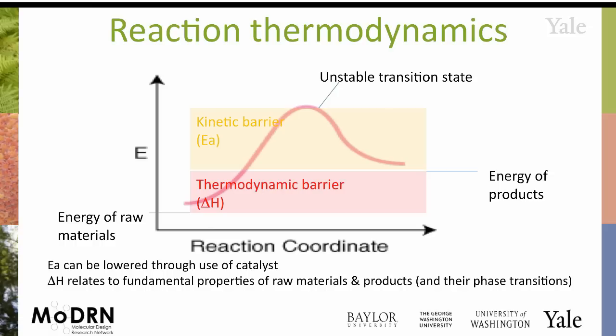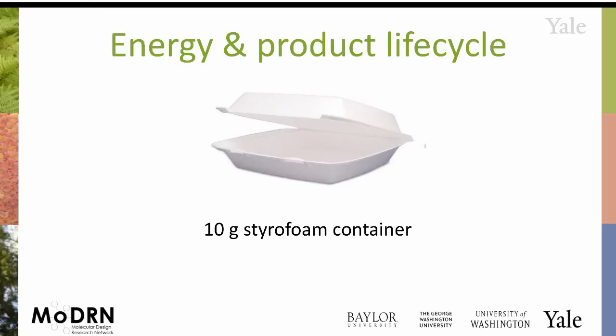Catalyst design gives you a huge amount of power. At this point, let's transition into how energy is affected — or how energy accumulates — across a product life cycle.